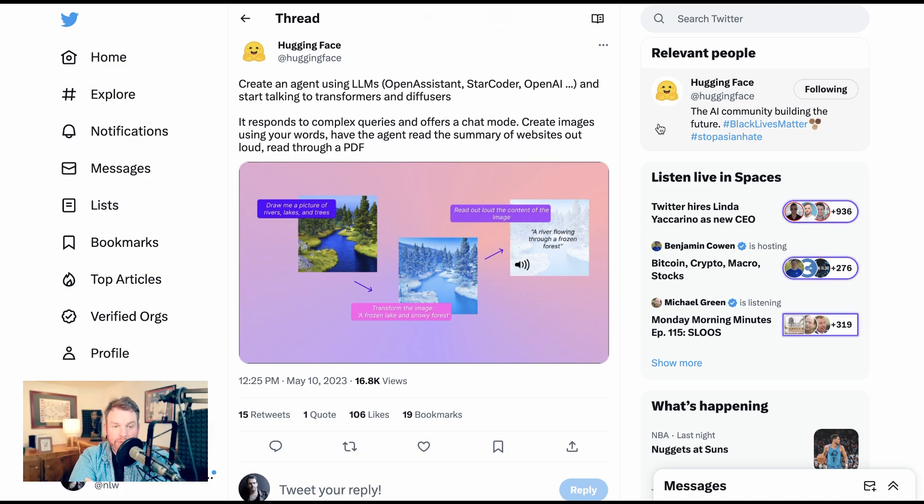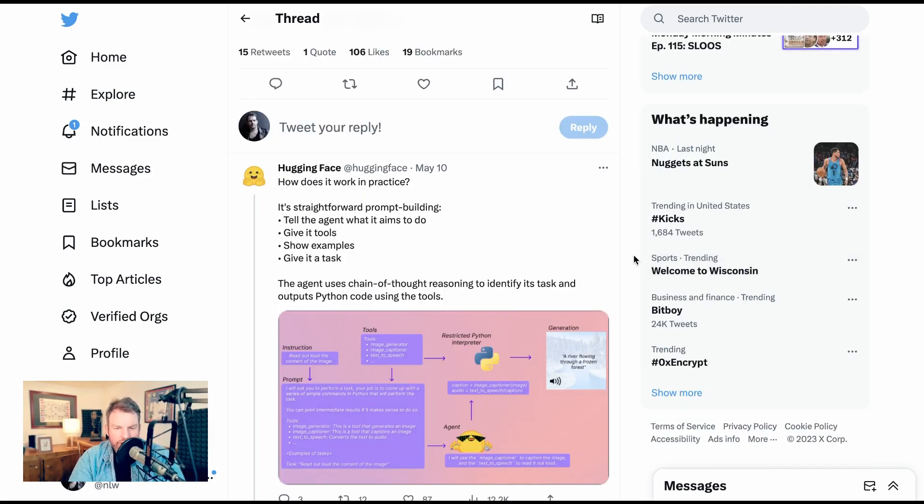The example they show includes a text prompt — draw me a picture of rivers, lakes, and trees — which it does. Then it transforms an image of a frozen lake and snowy forest, and then reads aloud the content of the image, outputting 'a river flowing through a frozen forest.' The takeaway is that we are already, even though so many people are just discovering LLMs and ChatGPT, looking to the next area: a multi-sensory experience cutting across not only text and images, but also motion, sound, temperature data, and environmental data — it's just on the horizon.